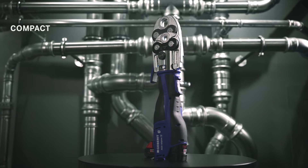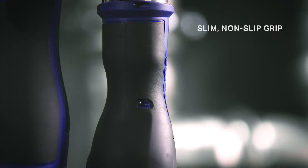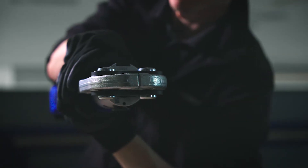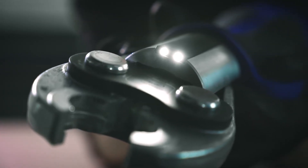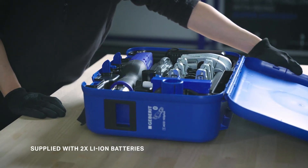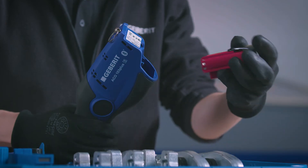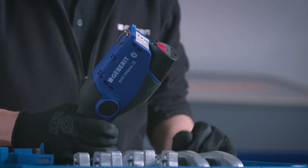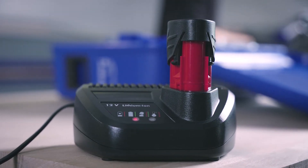Geberit pressing tools are compact, lightweight, intuitive and convenient. With a slim, non-slip grip, their low weight and easy handling make installation simple. Their integrated LEDs provide good visibility in dark corners. Our battery operated tools are supplied with two lithium-ion batteries, providing long-lasting power on a single charge. Geberit pressing tools require charging less often and, due to short charging times, they can be put back into operation swiftly. You can also work with one battery while the second is being charged.